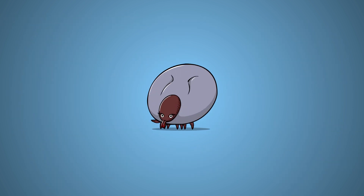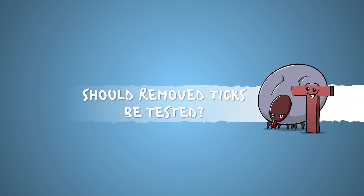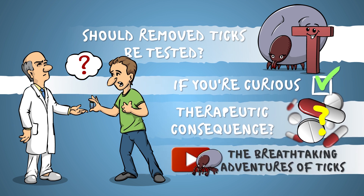And what about the tick you just plucked out — should it be tested for the presence of BB? If you cannot contain your curiosity, sure, you could have it tested, but whatever the result, it's probably not going to influence medical decisions in any way. More on this in the tick video.